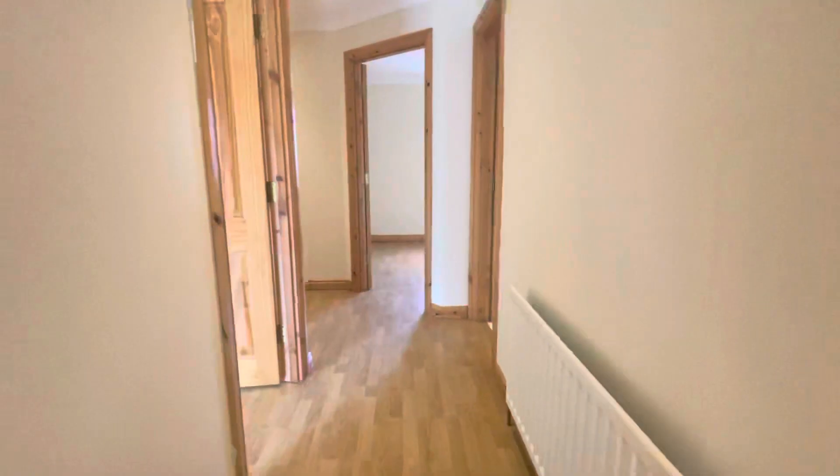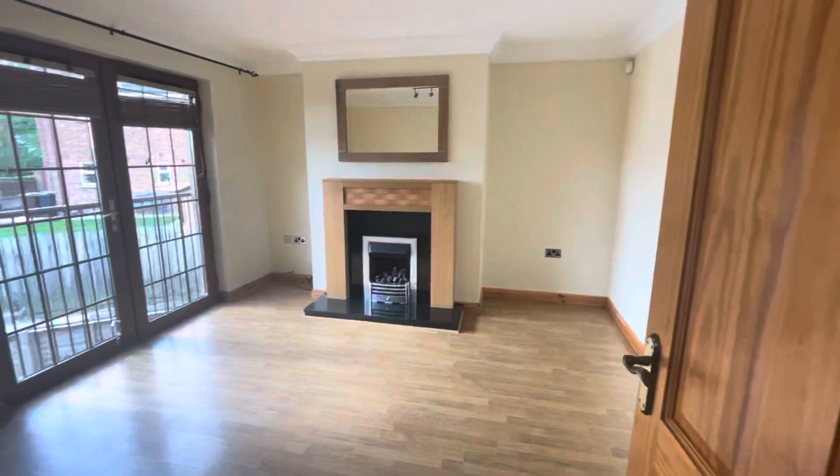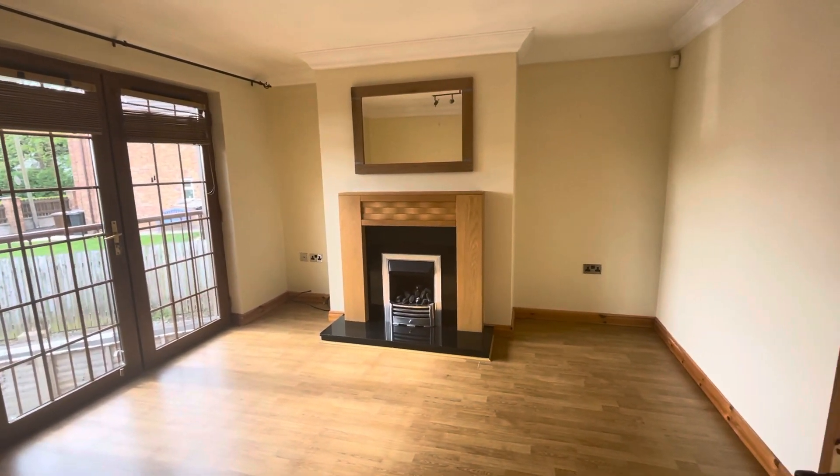Up the stairs takes you to the hall as you would expect, and in here we have a living room with a feature fireplace, gas fire, and a granite hearth.